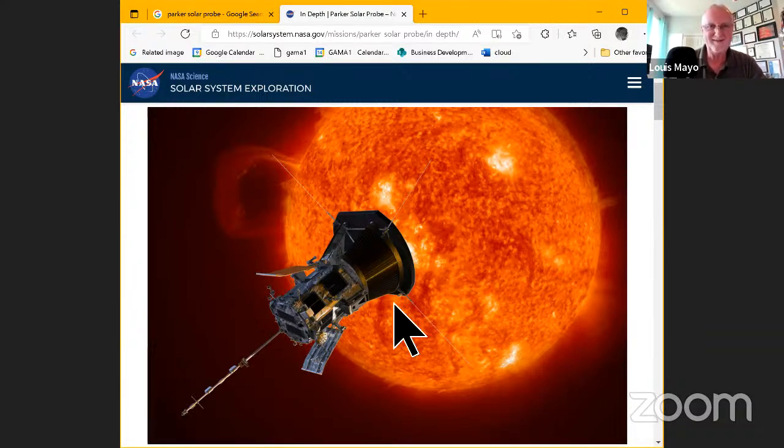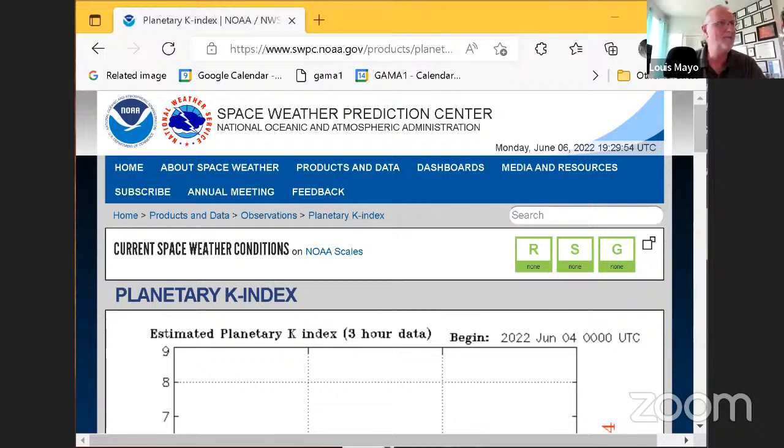Speaking of the sun — the sun goes through cycles, the best known being the 11-year sunspot cycle. We're moving right up towards solar maximum at this point, so we're going to start to see a lot of coronal mass ejections, solar flares, and more sunspots if you're a solar observer.